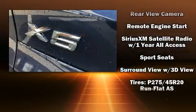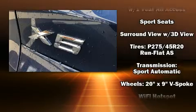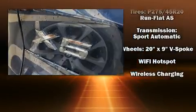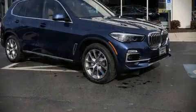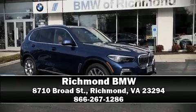You'll never lose visibility with rain-sensing wipers, which activate automatically when the drops start to fall. We have a skilled and knowledgeable sales staff with many years of experience satisfying our customers' needs. Come on in and take a test drive.